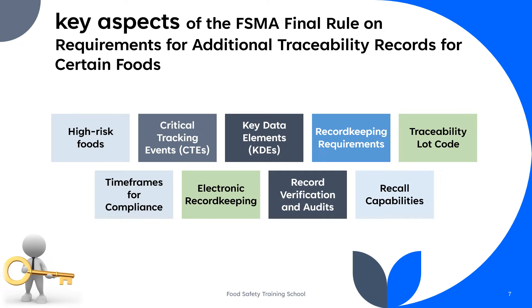High-risk food products must be assigned a traceability lot code that enables the tracking of the product's movement through the supply chain. The rule encourages the use of electronic record-keeping systems to improve traceability and accessibility of records. Electronic systems can simplify record management, retrieval, and sharing with the FDA in the event of a recall or outbreak investigation.